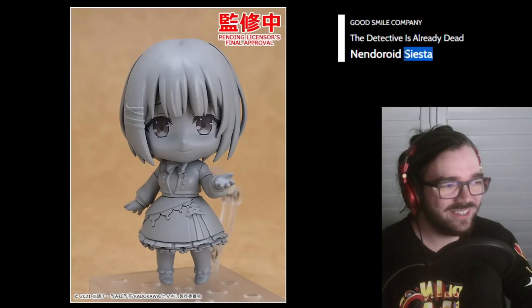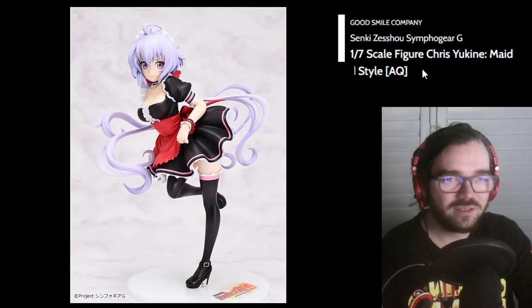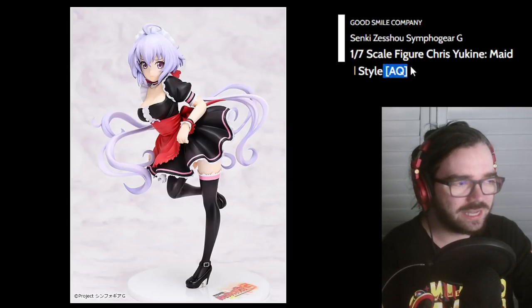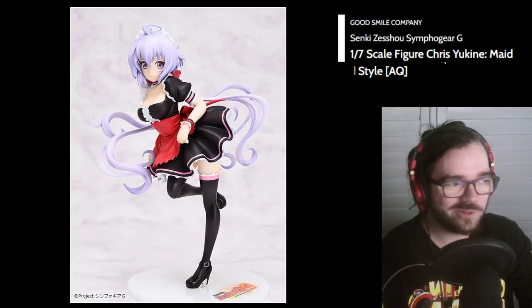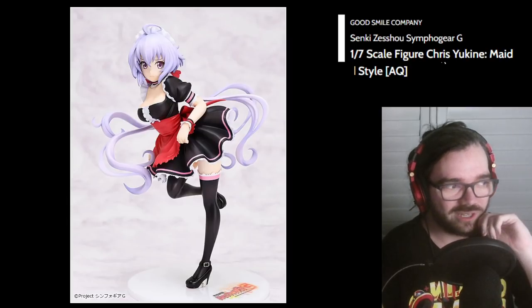Wait, her name is Siesta? These anime names are getting out of control. This is one of the figures that Goodsmile saved from Aquamarine dying, which is why it has this AQ here. I feel like this one wasn't really worth saving, but whatever.